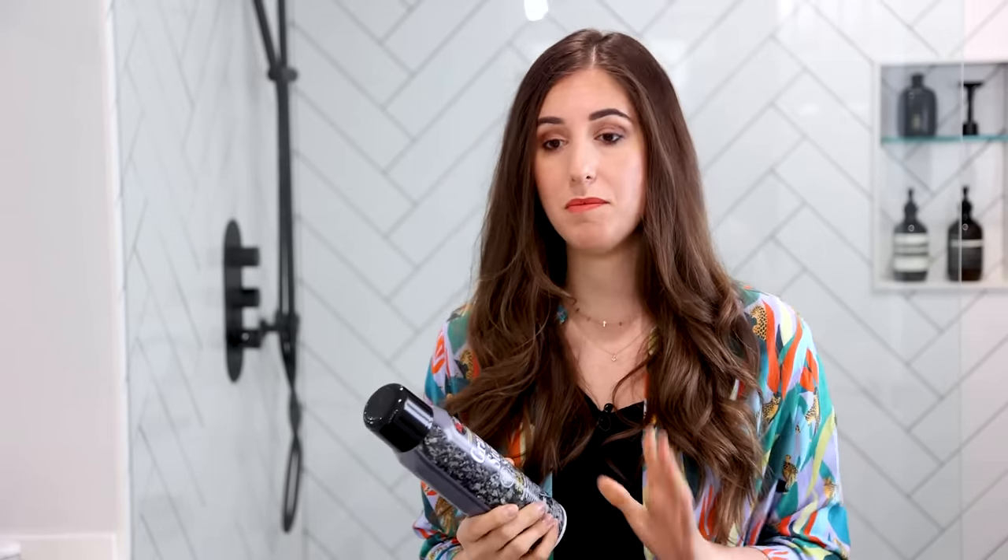Another maintenance step if you have natural stone tiles is to seal them. Pick up a natural stone sealant — any reputable brand will be fine. Follow the package instructions and apply accordingly. It beautifies the stone, restoring it to its original glory, while also protecting it from stains and damage. Check the product for how frequently you should be sealing — it's a good habit to get into.